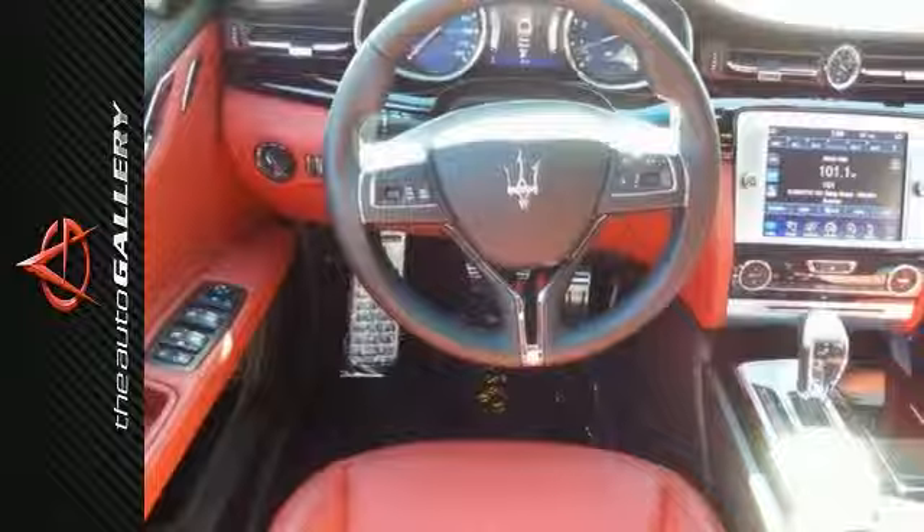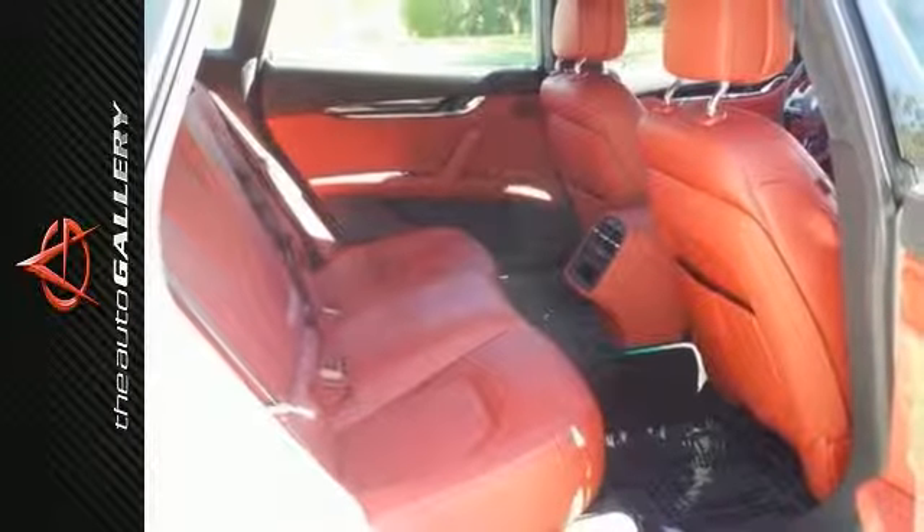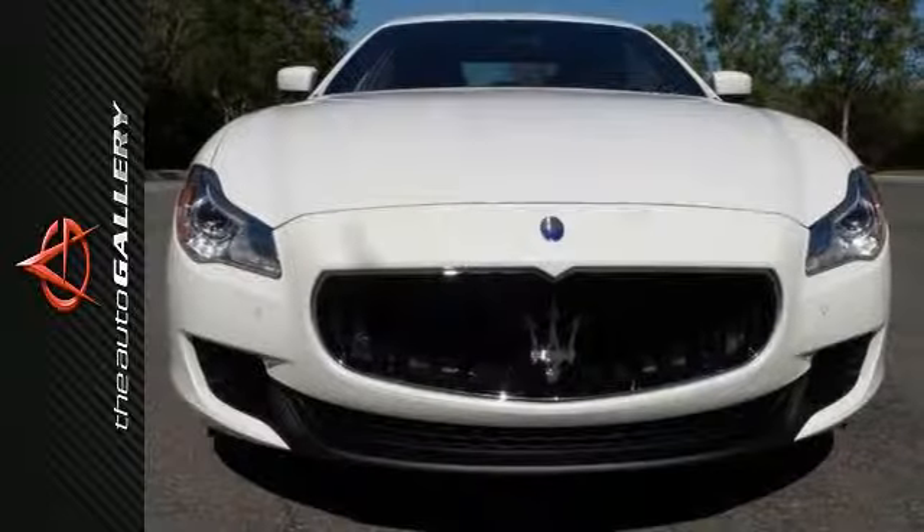Add to that DVD audio, garage door transmitter, rain-sensing wipers, and the bi-xenon headlights, and you have yourself an exquisite sedan.